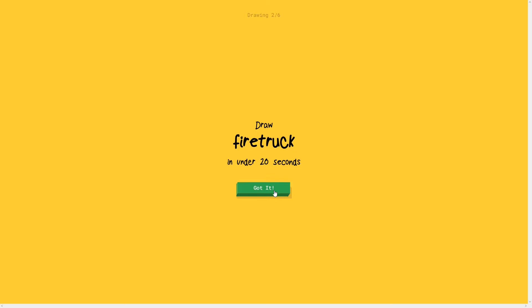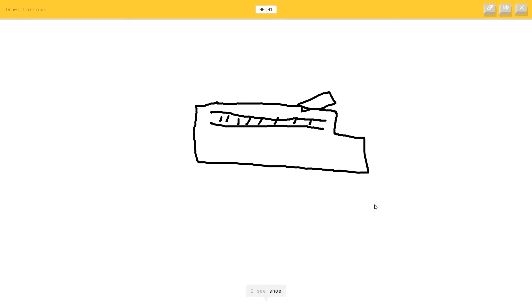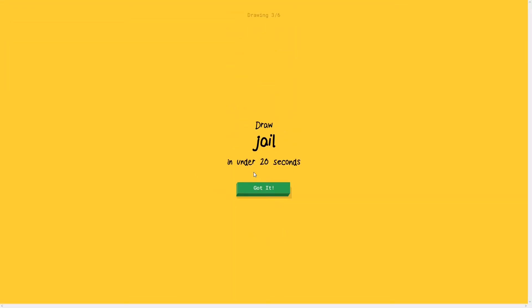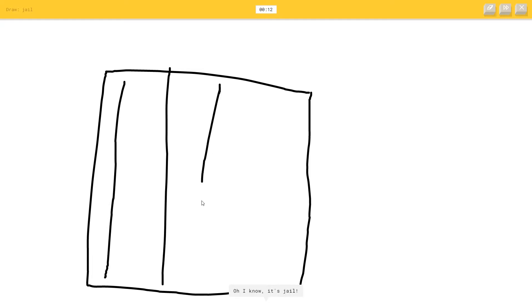Next round is just going to be a normal drawing round. A remote control - this should be easy, though she did get it wrong last time. I see street light, or lipstick, or skyscraper. It's remote control! Fire truck - first I'm going to draw the ladders, then the actual van. I see river or beach, then belt, or piano. I have no clue what you're drawing - I couldn't guess it. A jail - I see nail, or square, or passport. It's jail, she got it!